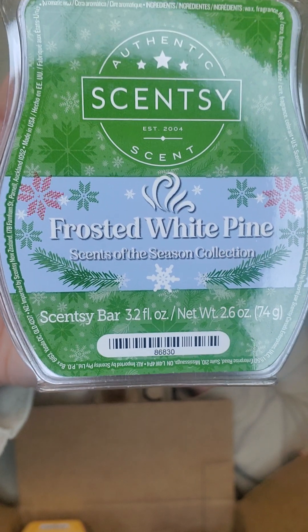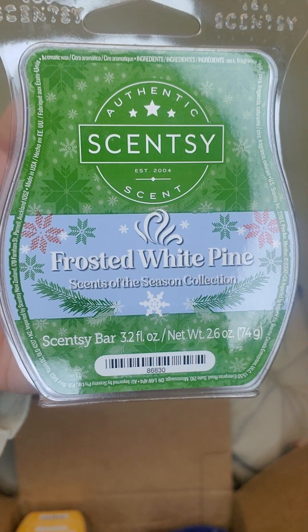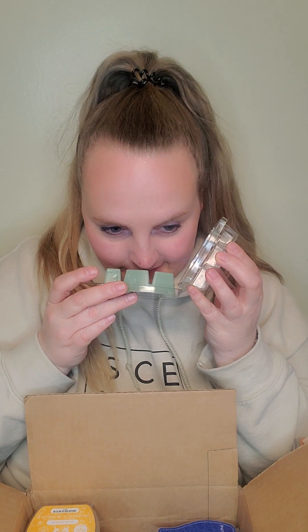Up next we have Frosted White Pine. This was from the Scents of the Season collection last winter. Oh my gosh — every time I smell this, it brings me back to my childhood in northern Michigan at my parents' log cabin, surrounded by white pines. That fresh, fresh-cut scent is what you get from that bar. Perfection.